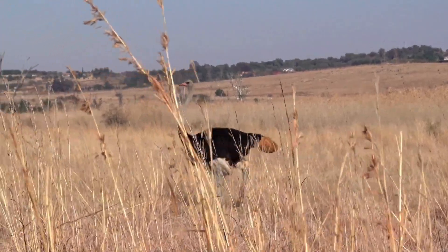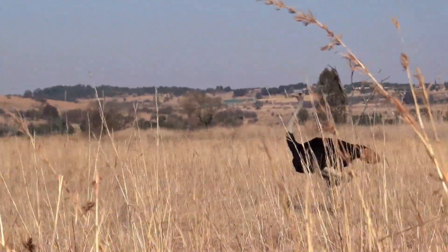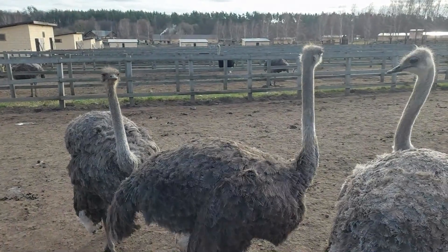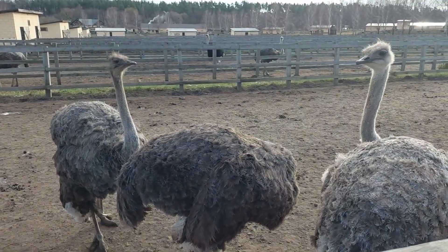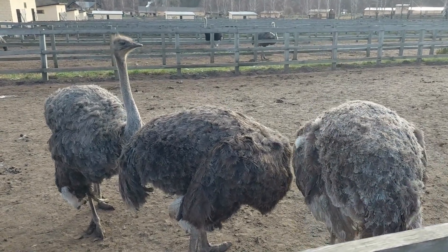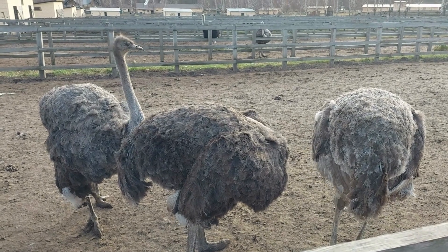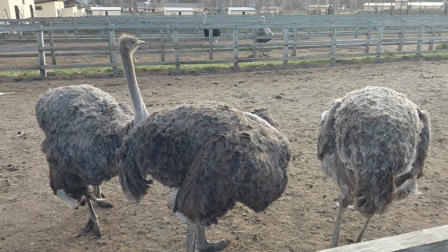Male and female ostriches have quite the fashion contrast going on. Males flaunt bold black feathers, while females opt for a more understated greyish-brown look. And during nesting, it's the female's subtle style that becomes a lifesaver, helping them blend in like camouflage artists to safeguard their precious eggs.